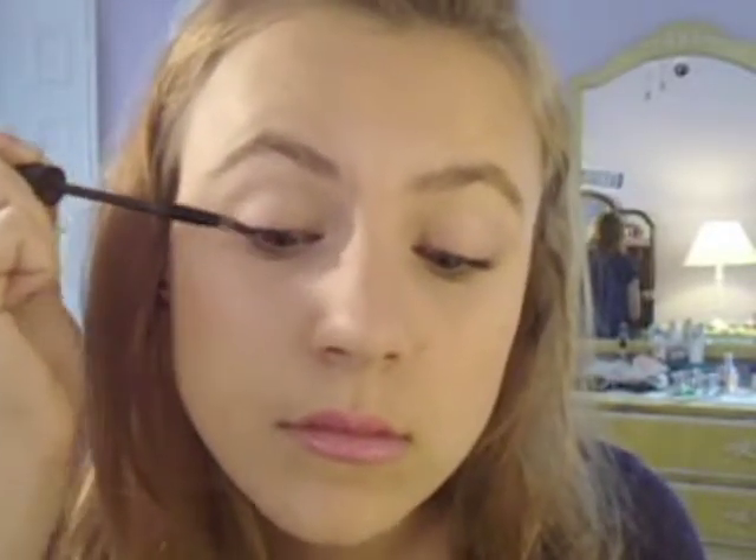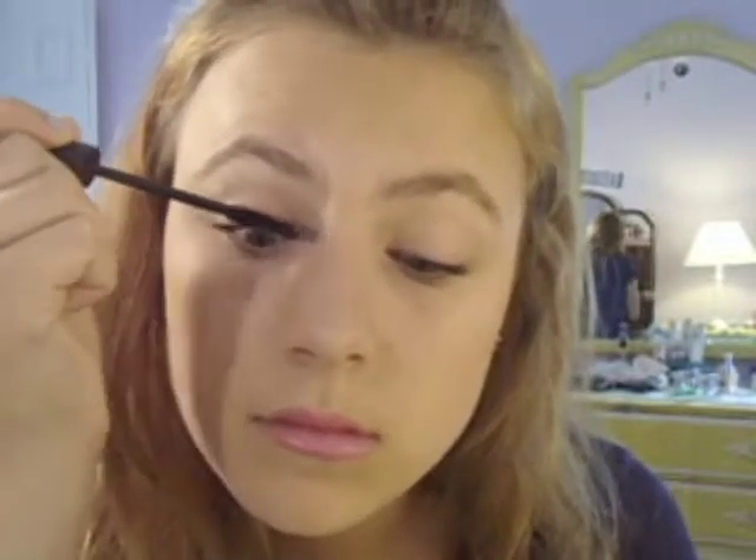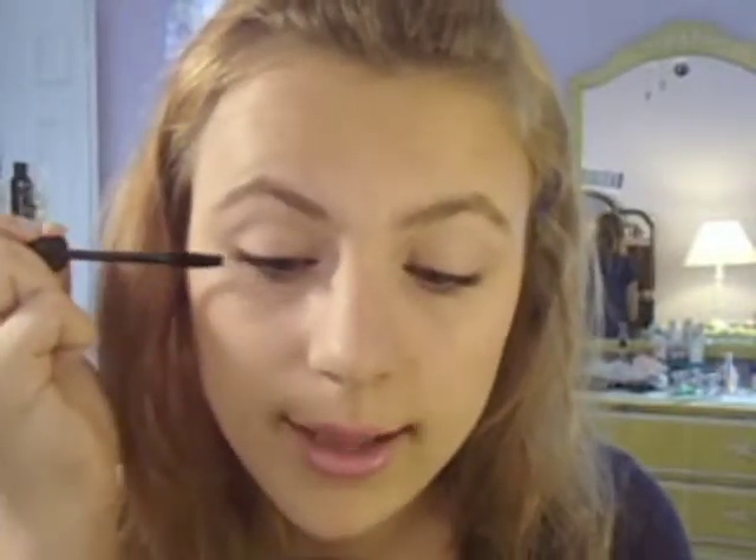I'm going to go ahead and apply this. Today I'm doing two coats because I'm not wearing any other eye makeup, so I want my lashes to stand out. Going ahead and opening this up. This formula is a lot drier than I expected, which is a good thing — I don't like wet formulas, but I really was expecting it to be kind of gloopy.